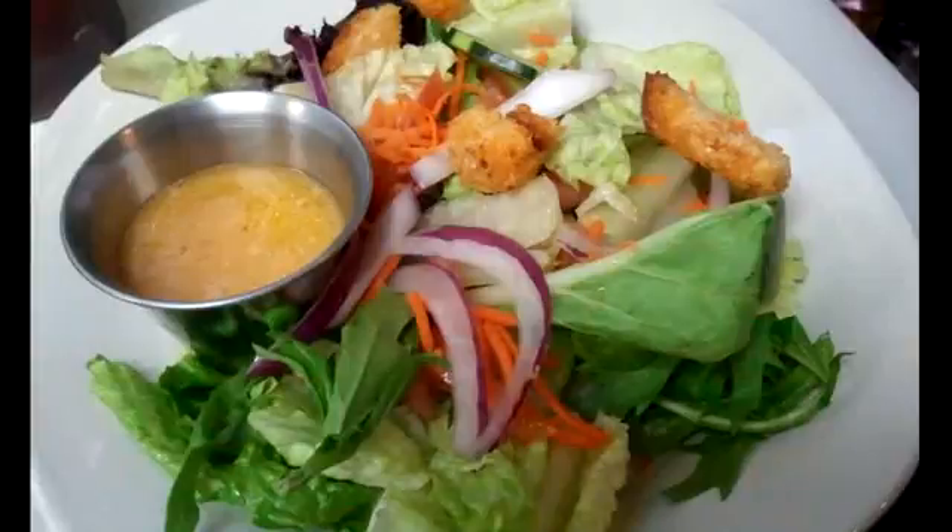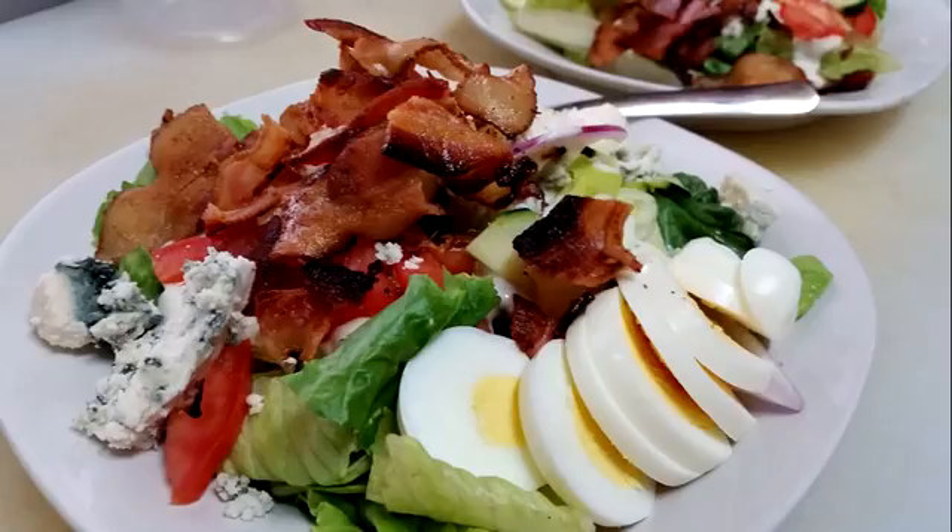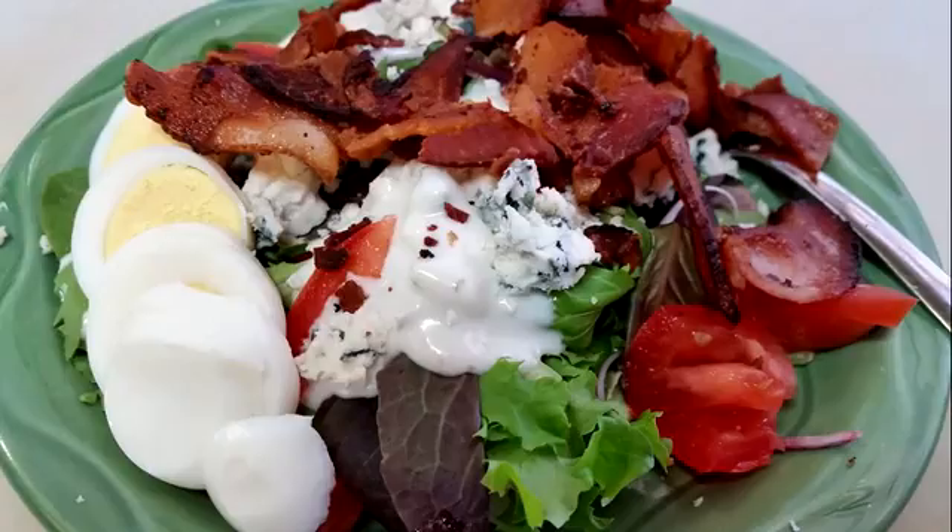Salads are great to eat. The problem with salads a lot of times is there's not enough fat on them. I like to add bacon — bacon is always a good idea. Cheese is good too, especially blue cheese.